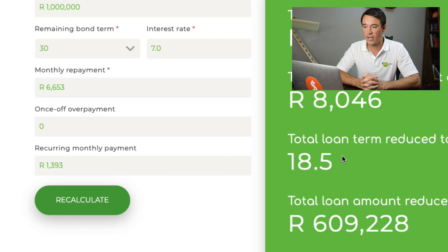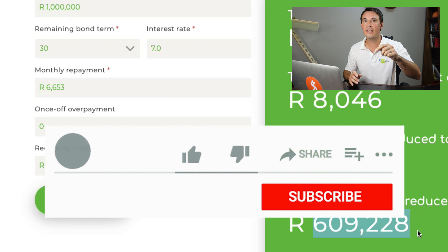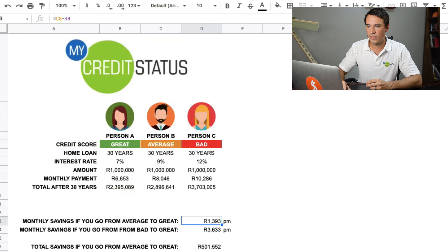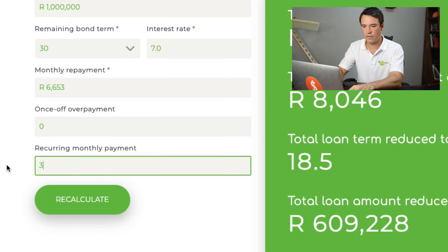Look at how you can take this information and apply it to yourself. If you are person B with an average credit score and you simply tweak your credit score to go from average to great, getting a better interest rate on your home loan, you will be saving 1,393 rand per month. If you take that 1,393 rand per month and pay it extra into your bond, you end up paying off your 30-year home loan in only 18.5 years — cutting off over a decade — and saving 609,000 rand in the process.